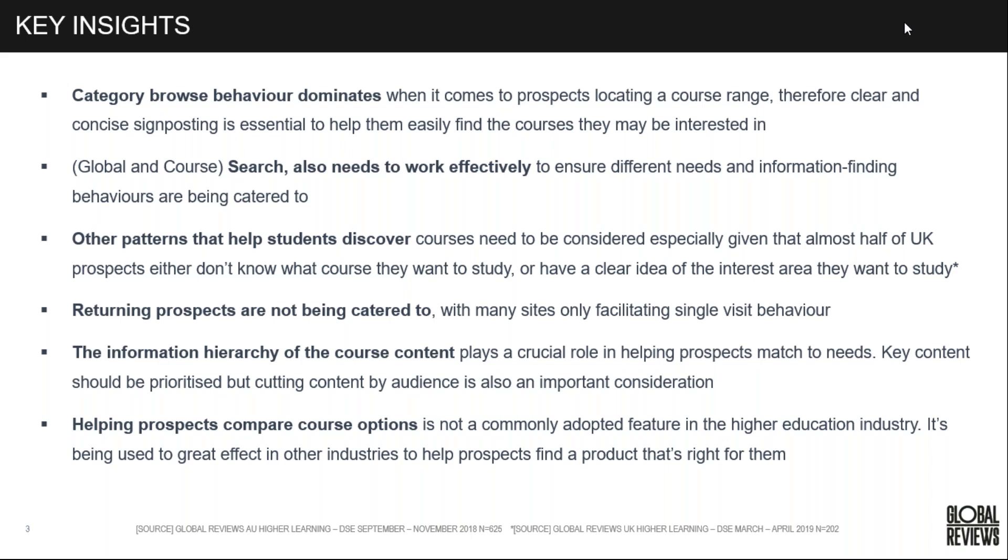We look at the core information hierarchy of course content and how that plays a role in helping prospects find what they're looking for, and also how cutting that content different ways is an important consideration — not just allowing them to search or find information one particular way, but also how we structure and present content differently.